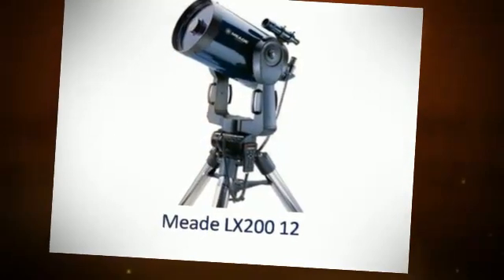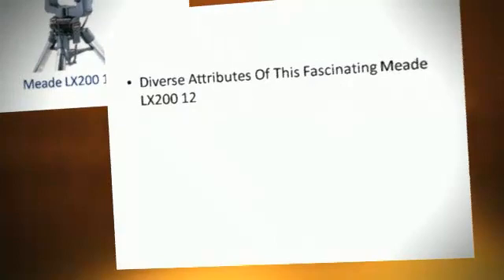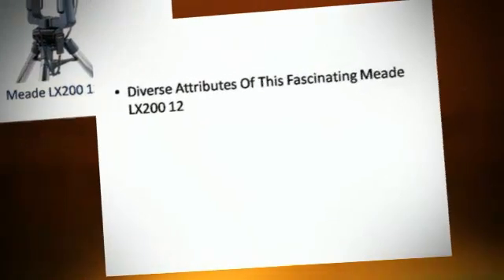Meet LX-212. Diverse set reviews of this fascinating Meade LX-212.